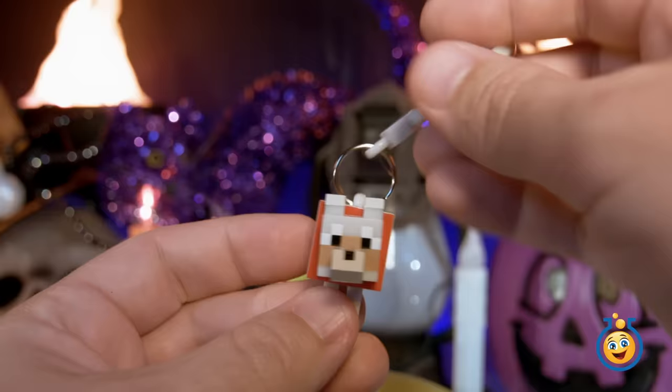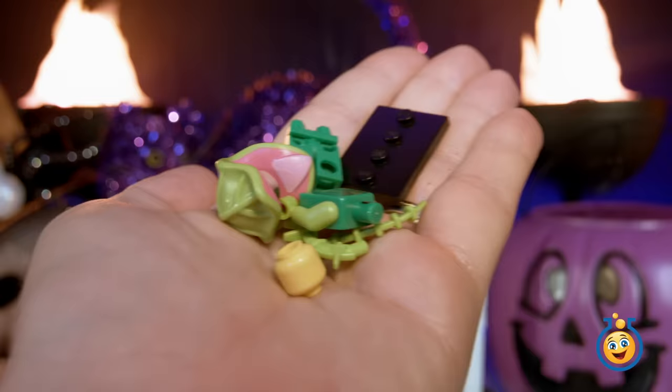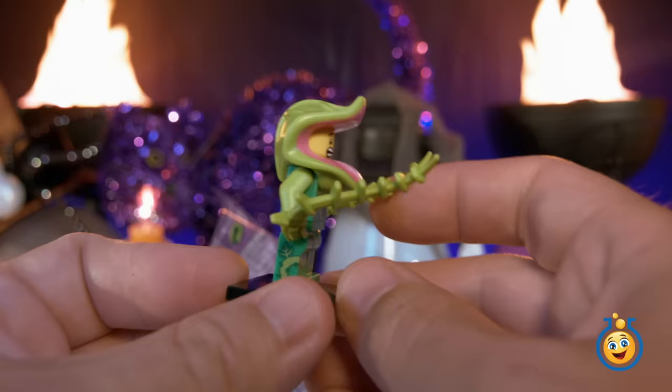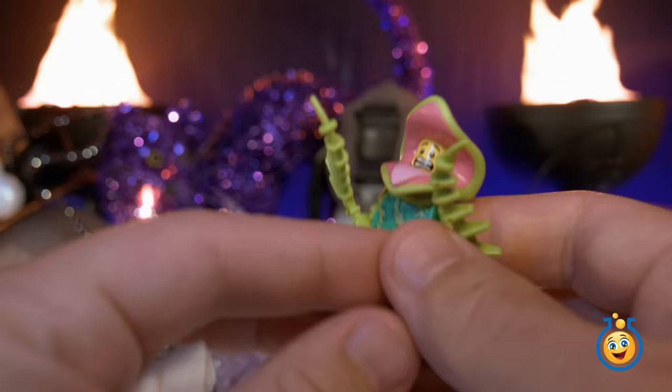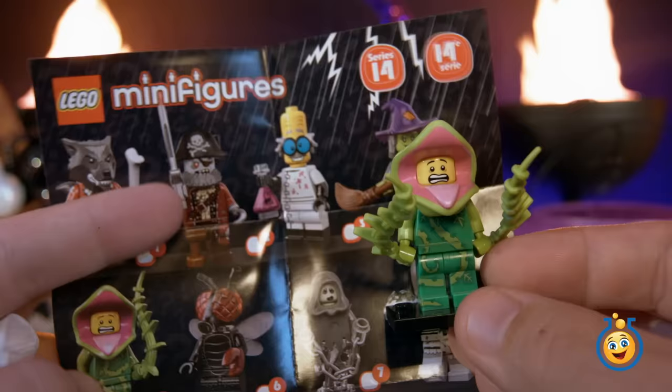What is this blind bag? It says minifigures from Lego, and these look like scary Lego figures. I have no clue what character this is — let's put it together to find out. Here is our Lego minifigure, and I'm pretty sure that's a man-eating plant character. This is kind of like the mouth, and these are the tentacle arms of the plant. You can see there's little vines all over this guy — it's like he's been eaten by the plant! Let's find him on the chart — there he is at number five. Check out some of the other characters: there's a wolf, a skeleton pirate, a ghost pirate, a mad scientist, and a witch.